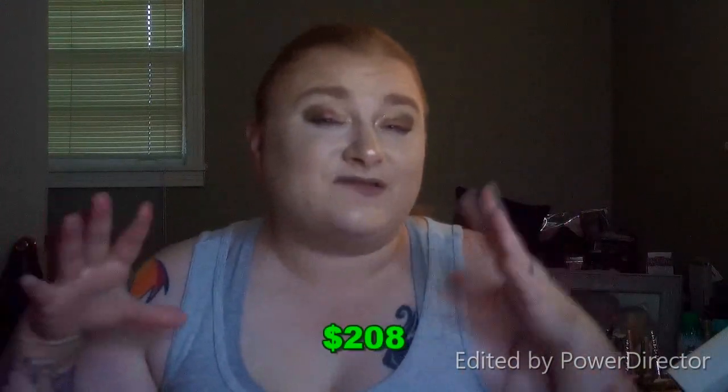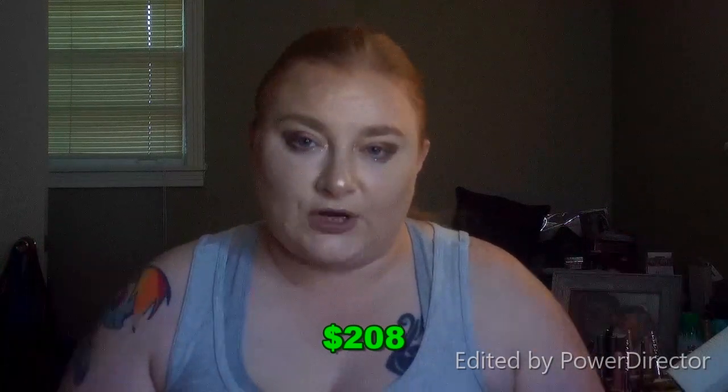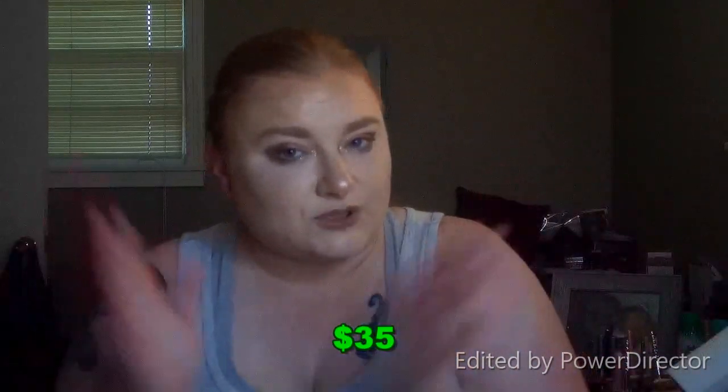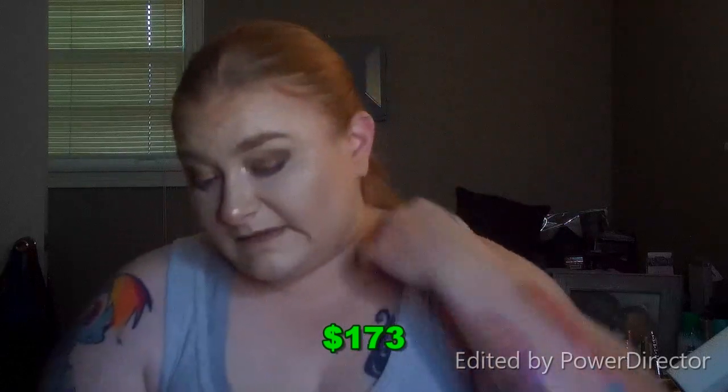I've done the math: this box has $208 worth of value. Everything seems to be very good quality from name-brand companies. The box is $35, so subtracting that from $208 you come out with $173 worth of free product. In fact, only one product in this box could be purchased for $35 — everything else is over that price — so one product alone more than pays for the cost of the box.